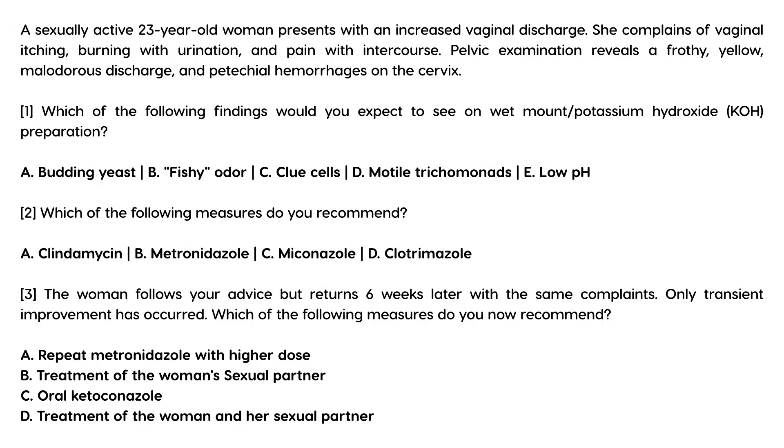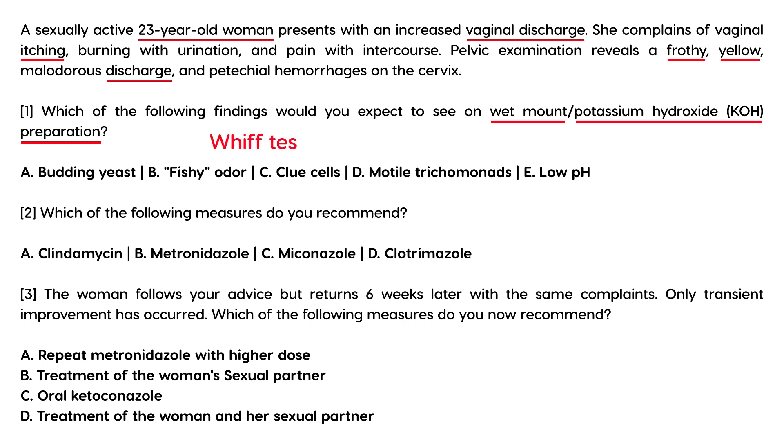Last case set: A 23-year-old sexually active woman presents with increased vaginal discharge, vaginal itching, burning with urination, and pain with intercourse. Exam reveals frothy yellow malodorous discharge and petechial hemorrhages on the cervix. Question: What would you expect to see on a KOH wet mount preparation? As discussed, the KOH prep elicits the whiff test — due to amine production, you get a fishy odor.